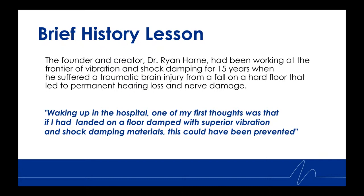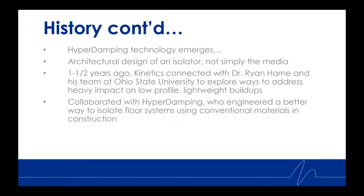The founder and creator, Dr. Ryan Horn, had been working at the frontier of vibration and shock damping for 15 years when he suffered a traumatic brain injury from a fall on a hard floor, leading to permanent hearing loss and nerve damage. He said, waking up in the hospital, one of his first thoughts was that if he had landed on a floor damped with superior vibration and shock damping materials, this could have been prevented. Thus the HyperDamping technology emerged.